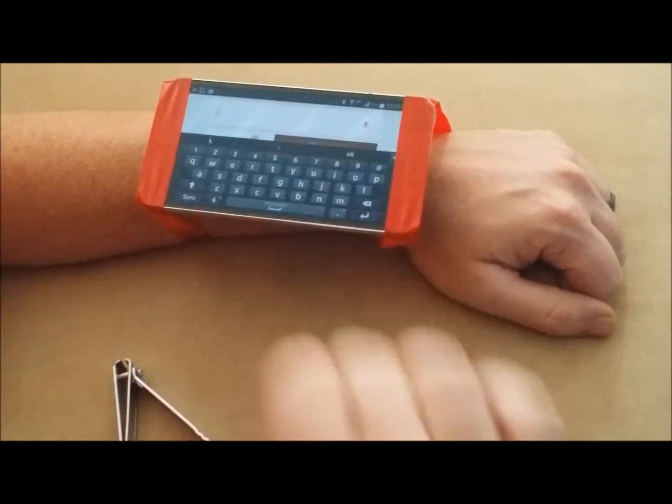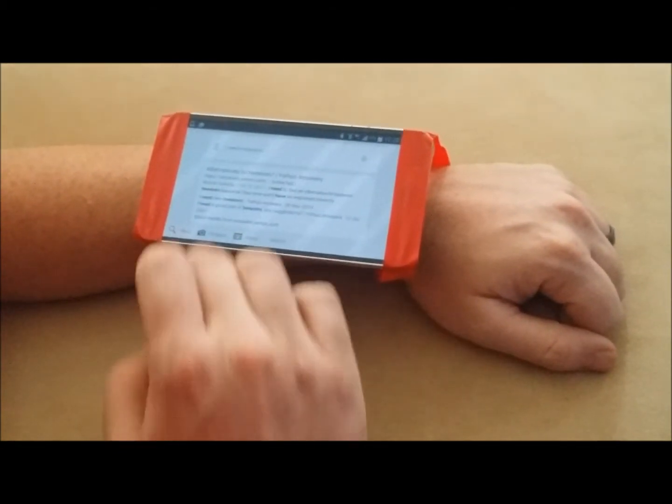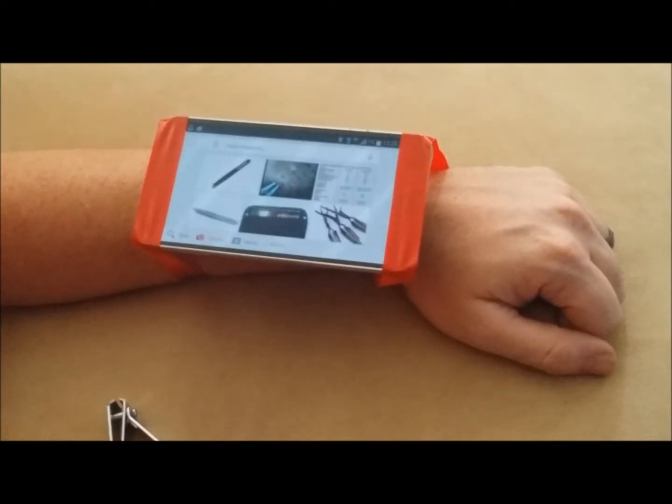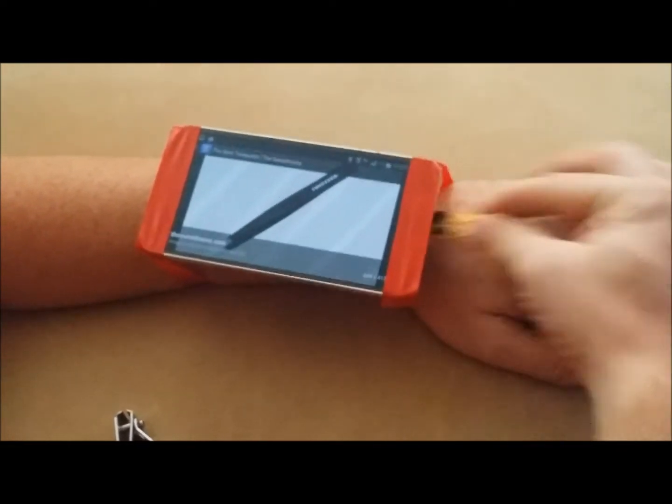Alright, maybe now I need tweezers. Go images, click the image, and right through the bottom will come a set of tweezers. Excellent.